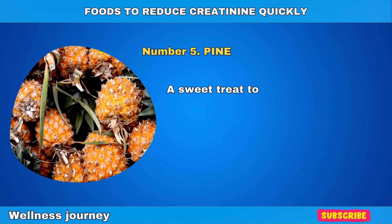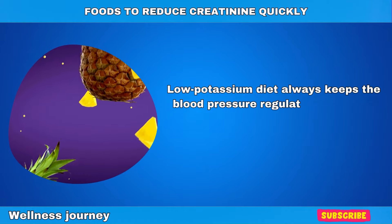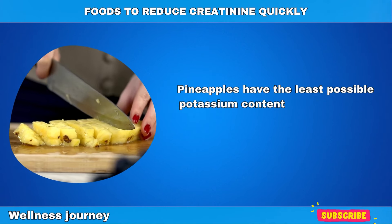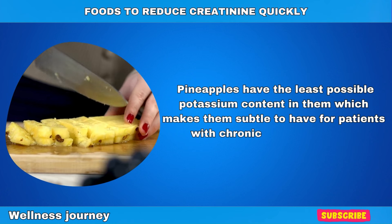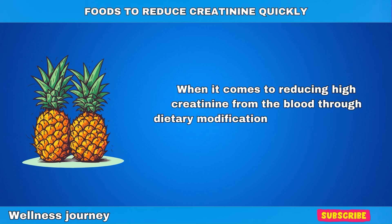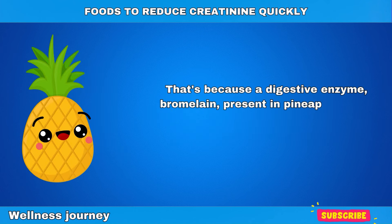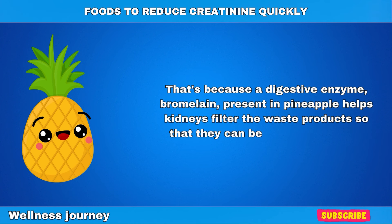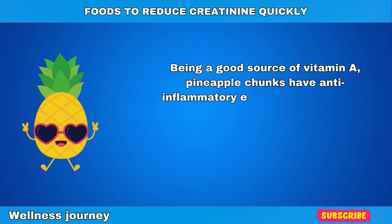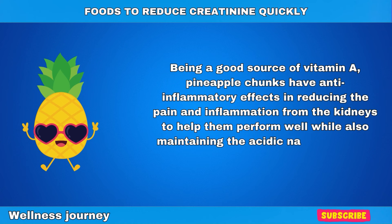Number 5: Pineapples. A sweet treat for patients on a kidney-friendly diet. A low-potassium diet always keeps blood pressure regulated within optimized limits, and pineapples have the least possible potassium content, making them suitable for patients with chronic kidney diseases. When it comes to reducing high creatinine from the blood through dietary modifications, pineapple always comes in at the top of the list. A digestive enzyme, bromelain, present in pineapples helps kidneys filter waste products so they can be excreted through urine. Being a great source of vitamin A, pineapple has anti-inflammatory effects that reduce pain and inflammation from the kidneys while also maintaining the acidic nature of urine.